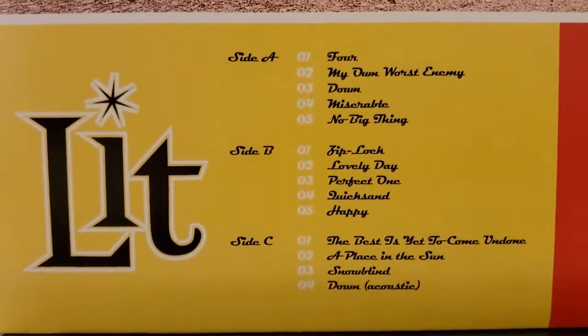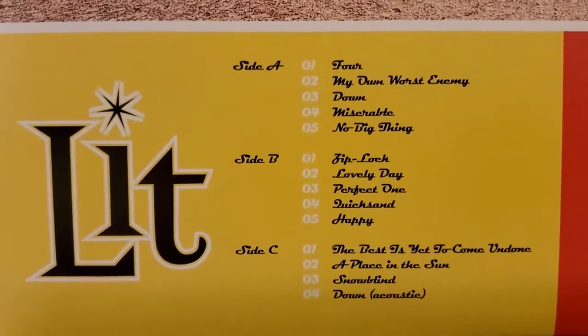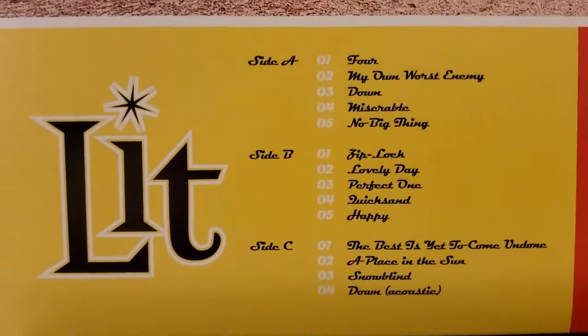Coming down here, we can see the track listing. This song that you're hearing now is Ziploc, the first song on the B-side, one of my favorites.